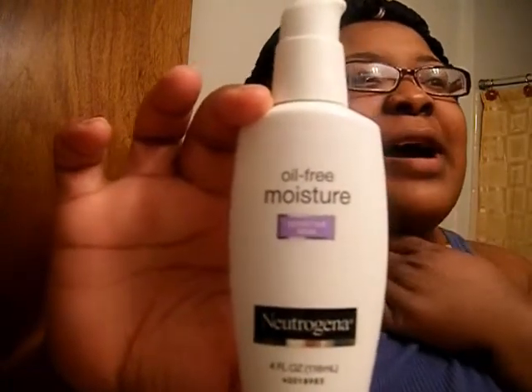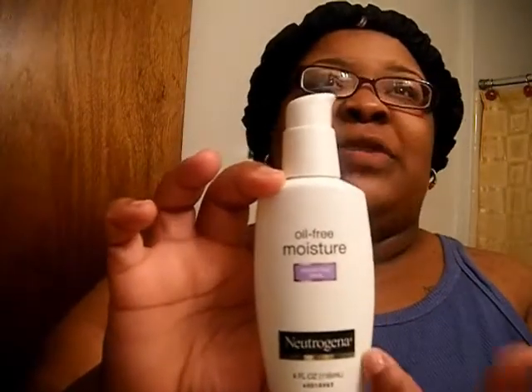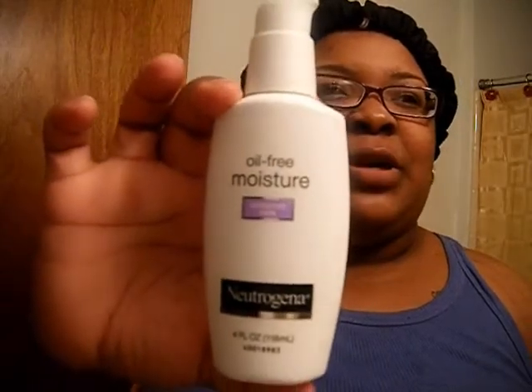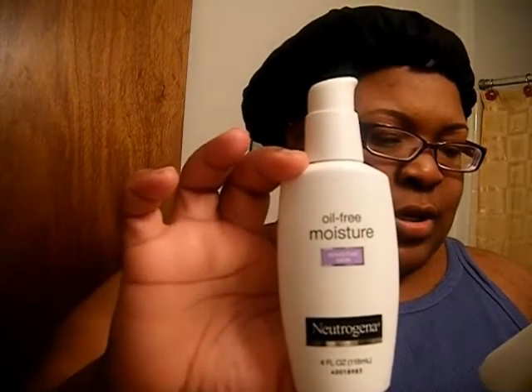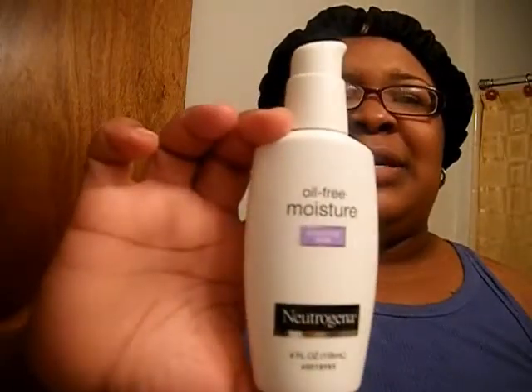I really like this Neutrogena moisturizer — it doesn't leave my face dry and works really well. It has no alcohol in it at all. They have different kinds; this is the oil-free sensitive skin version but there are others you can check out. I think the Olay might have had avobenzone which could be why it burned my skin. If I ever find the Dove moisturizer again I'll go back to that, but this Neutrogena is a great replacement.